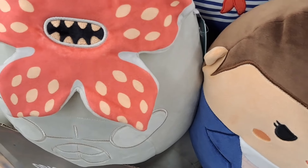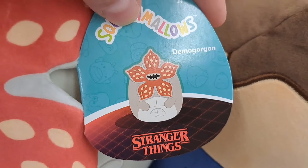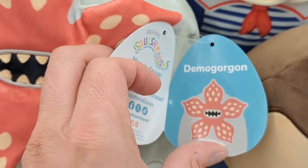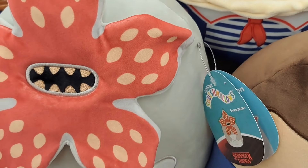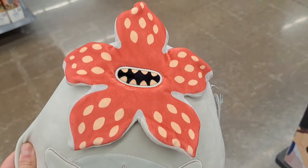We're going to start with the large ones. We got the Demogorgon here. Check it out. I mean, this is amazing. A Demogorgon Squishmallow — look at that.